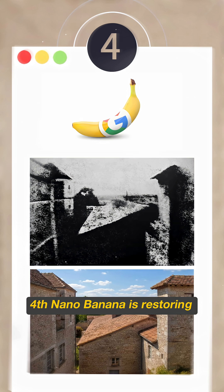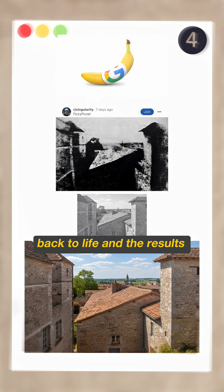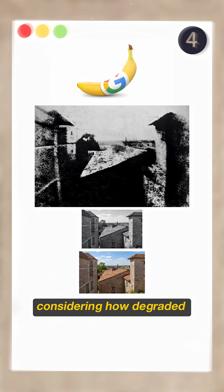Fourth, nano banana is restoring historical photos. Someone used it to bring the world's very first photograph back to life, and the results are stunning considering how degraded the original was.